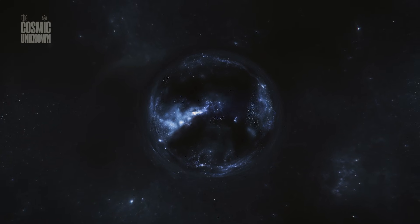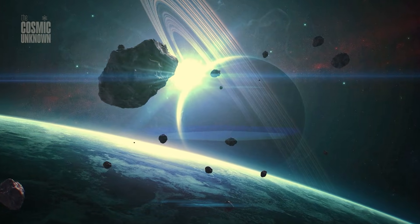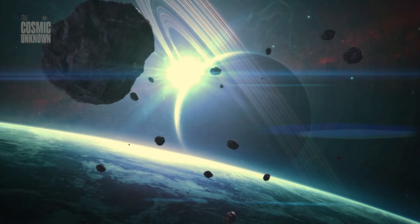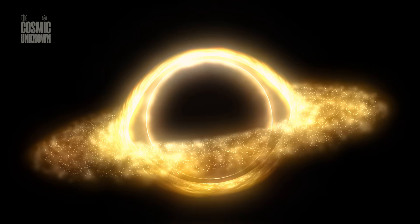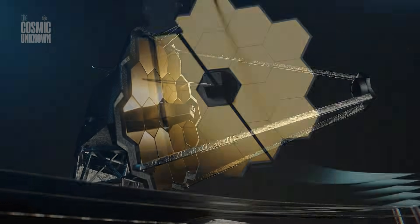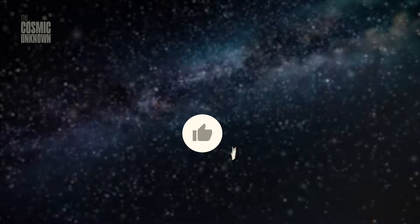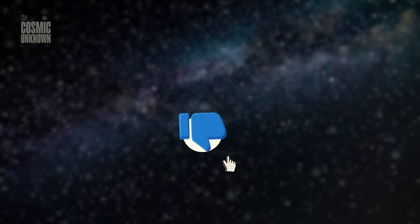We are the universe, looking at its own face, trying to understand the silence that came before us and the darkness that will eventually remain. Thank you for wandering through the deep with me today. If you felt the weight of the cosmos in this journey, please subscribe to the Cosmic Unknown and leave a like — it helps us keep searching for answers in the places most people are afraid to look.